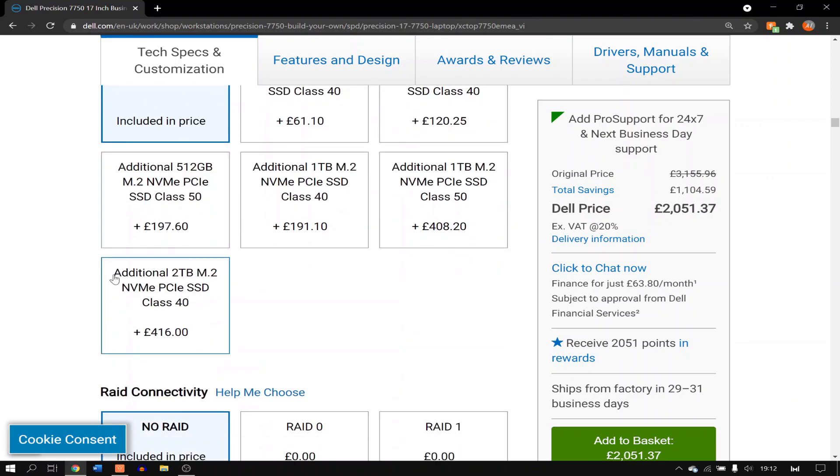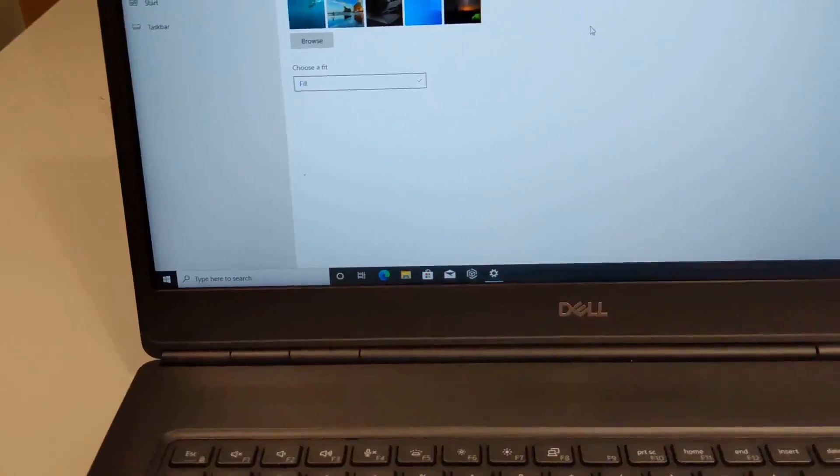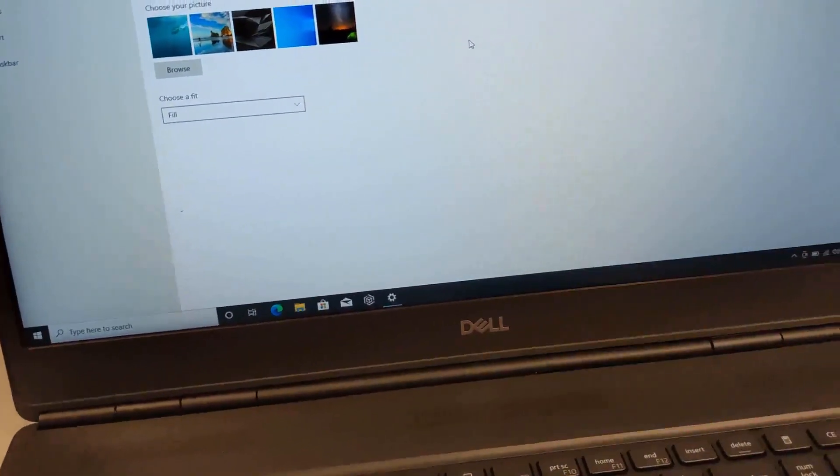The RAM is 32GB of DDR4 memory, which is great. Now you may be wondering why this is so overpowered and why does it cost just over £3000 for this specific spec?